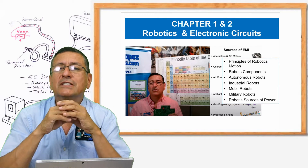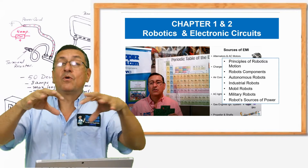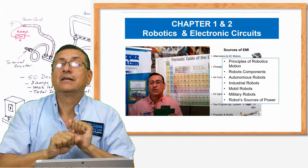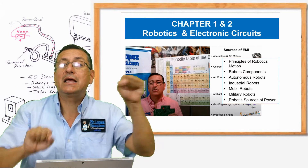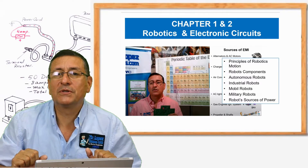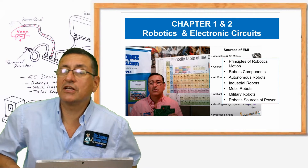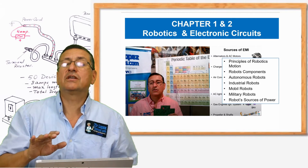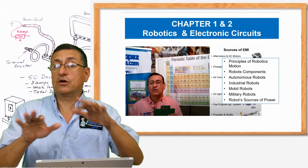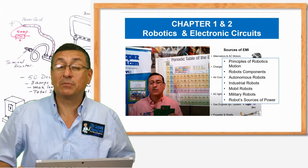If you understand how the robots are created, how the circuit board is integrated with the brain — the computer, the systems, and the mechanical elements — this is a robot. There are a lot of robots in your boat. This is chapter one and chapter two. We are going to try to understand what is the meaning of electronic circuits and how the electronic circuit with the mechanical devices and electronic connections creates a robot.